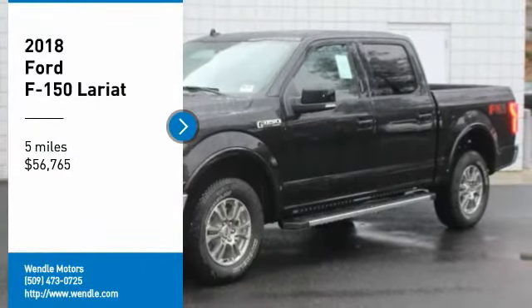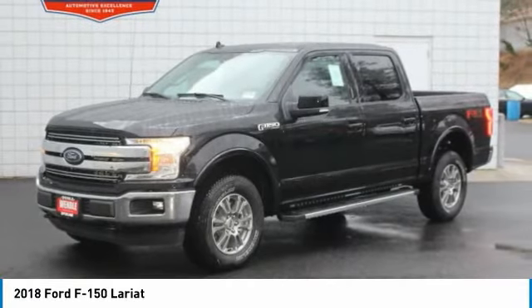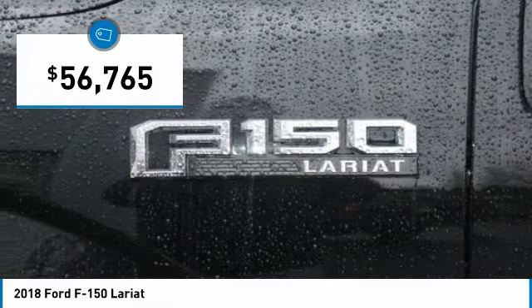Price to sell — $2,750 below MSRP. With a backup camera, Bluetooth, cooled front seats, heated front seats, keyless start, and a turbocharged engine, this 2018 Ford F-150 Lariat is shadow black with a black interior.